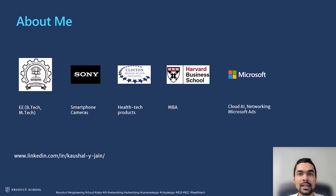Let's begin with a little bit about myself. I have over six years of product and engineering experience, and I started off with an engineering degree from IIT Bombay — both bachelor's and master's — after which I moved to Japan to work for Sony and design their smartphone cameras. After Sony, I took a big shift and moved to the healthcare space, where I was working on building health tech products with the Clinton Health Access Initiative. Post that, I completed my MBA from Harvard Business School, after which I've been at Microsoft, working on the cloud AI networking space and more recently with IIT's engineering team to build great products.